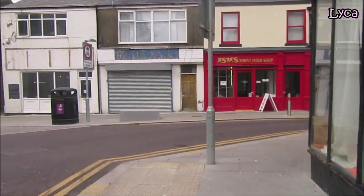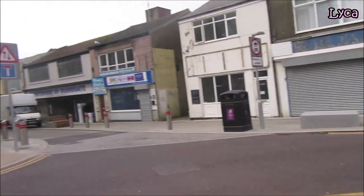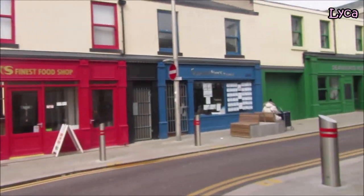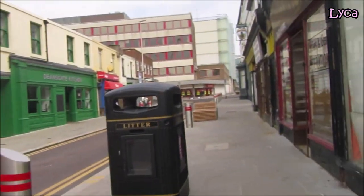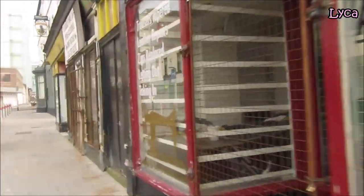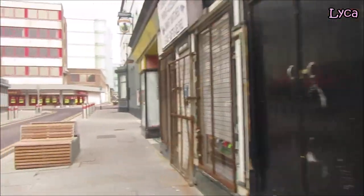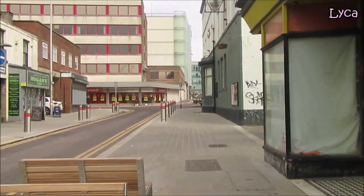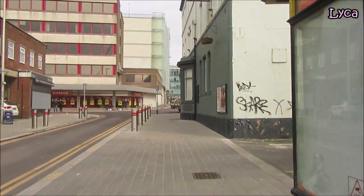It was empty a while back. Deansgate is pretty much empty — everywhere's closed. I'm just going to walk up to the top of here and take a look down Topping Street to see what's going on there, although I doubt they'll be working.